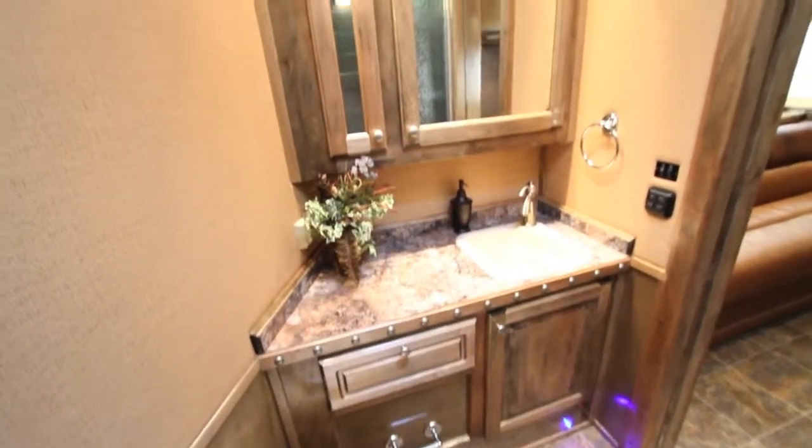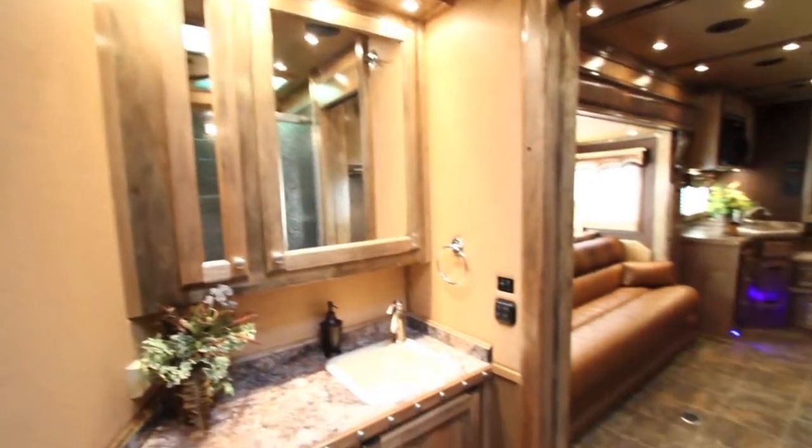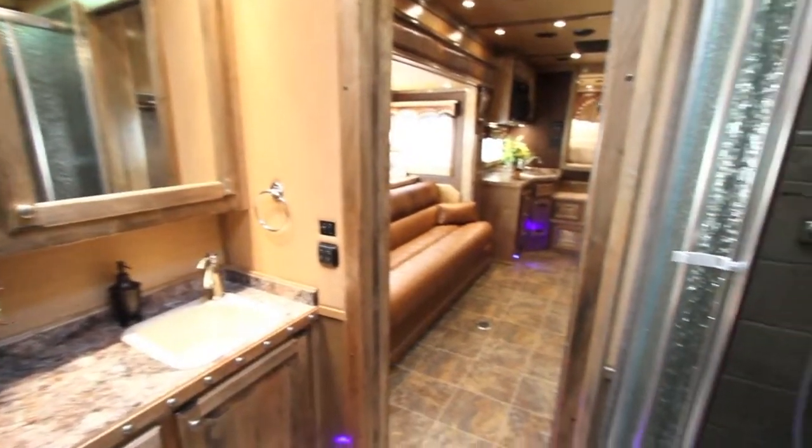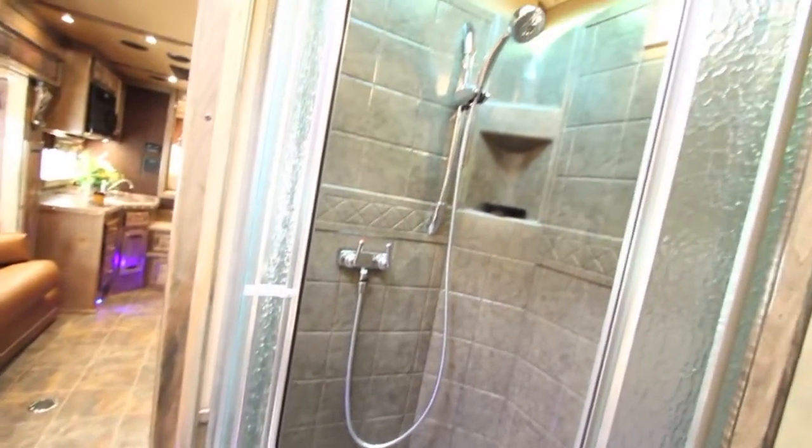The air conditioner is a ducted AC. Moving into the bathroom, you're going to see a lot of vanity space. This is the largest shower we can put in a horse trailer — a 34 by 34 radius shower — with lots of room.